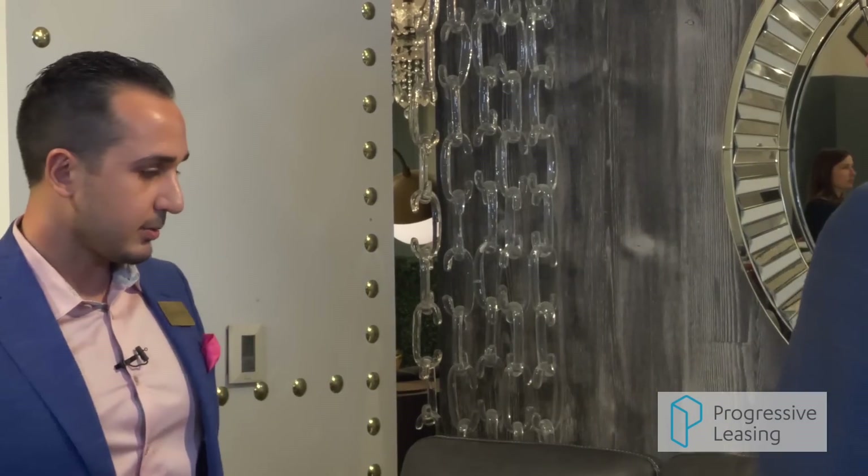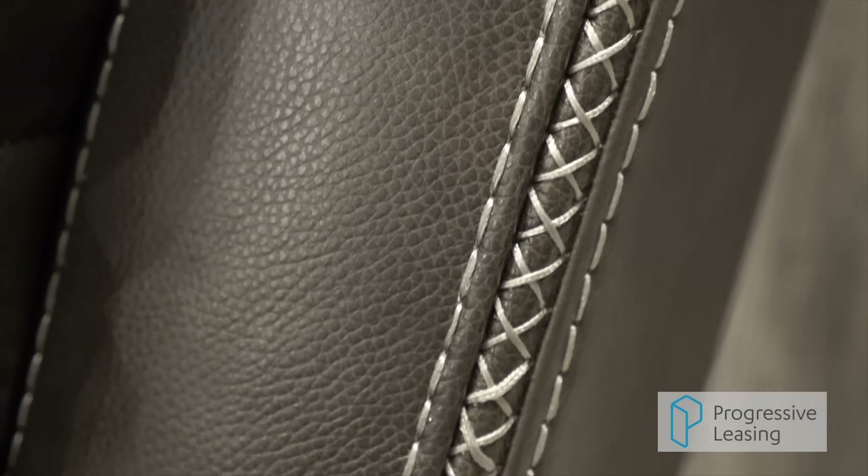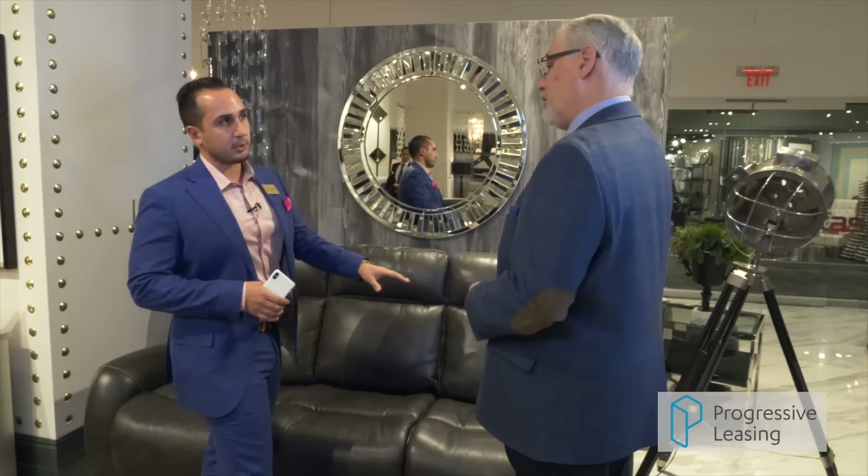We have a new product here. We've developed beautiful upholstery — top grain leather, moccasin stitching. In addition, power headrest, power lumbar, power feet, but we have some additions.